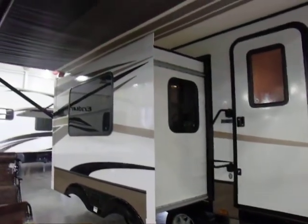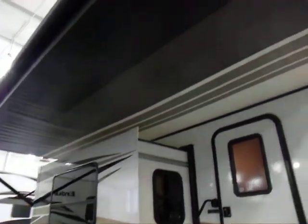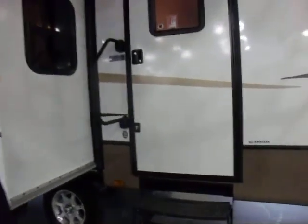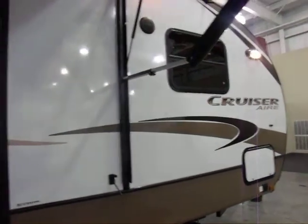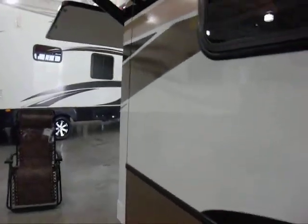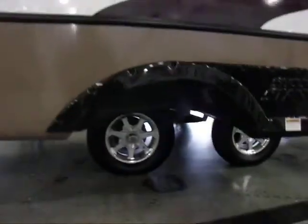I'll show you in a couple of minutes. As you can see, we have a huge electric awning and tinted glass. This is a 28 rear living. One of the nice features about this unit, of course, is it has the aluminum wheels and it has an outdoor kitchen, as you can see.